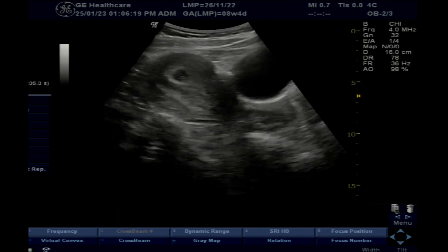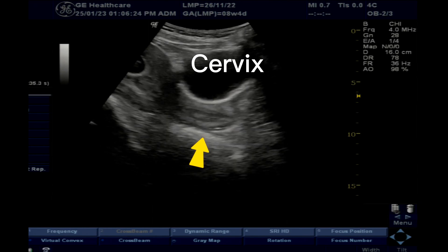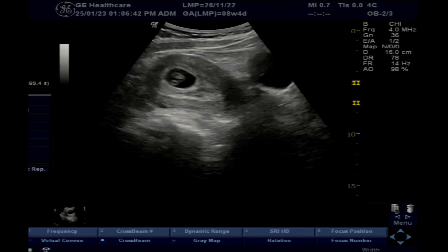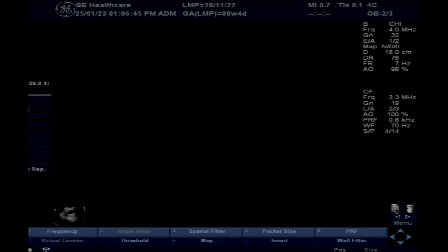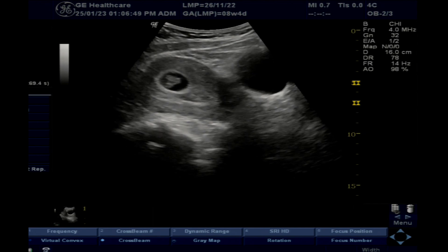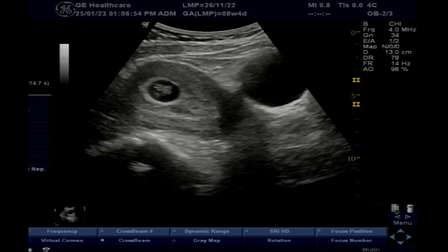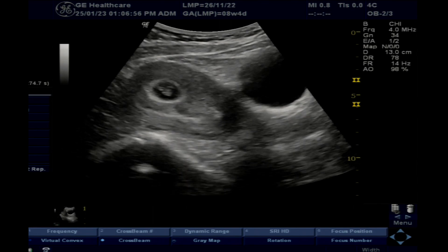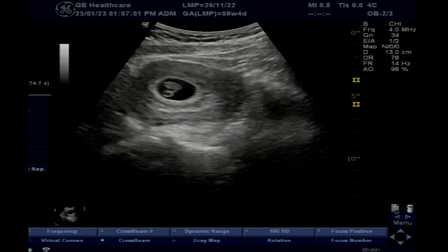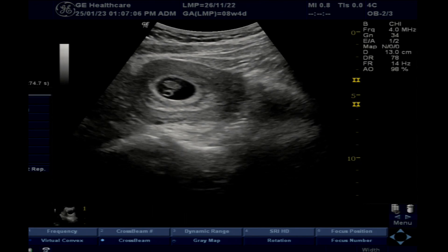In this scan, a well-defined intrauterine gestational sac is seen. The cervix is normal and the gestational sac is normal in position. There is no peri-sac fluid. The shape of the gestational sac is normal. A well-defined, alive fetal pole is seen within it. A small yolk sac is seen and is normal in size.